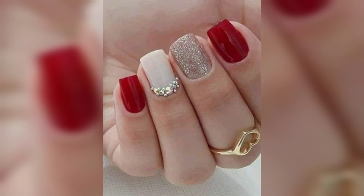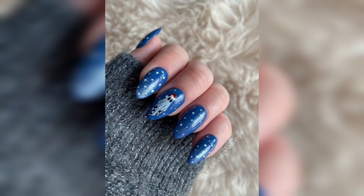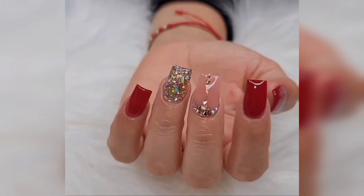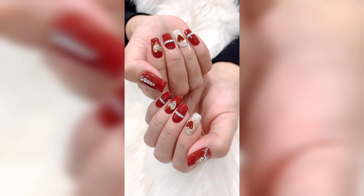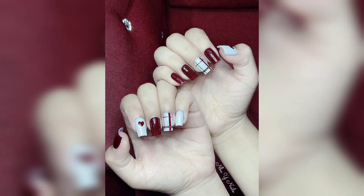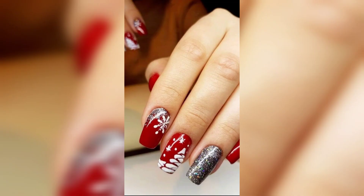I use Christmas nail art stick-on nails. Advanced nail art can be tackled by anyone if you are up for a challenge. Of course, if you don't want to do them yourself, you can take a reference photo to a salon for them to do.